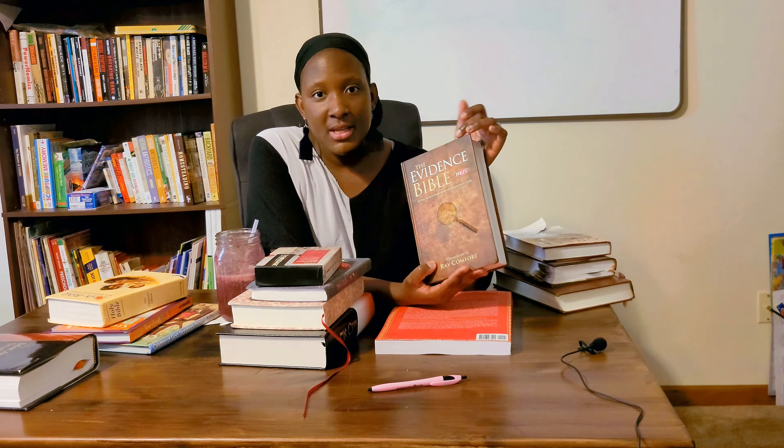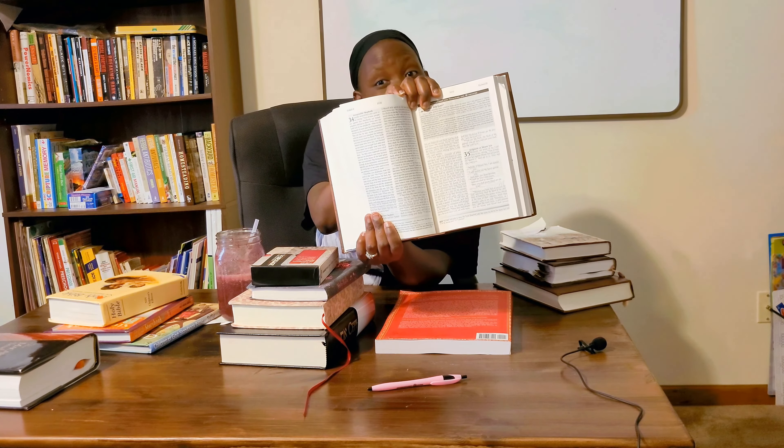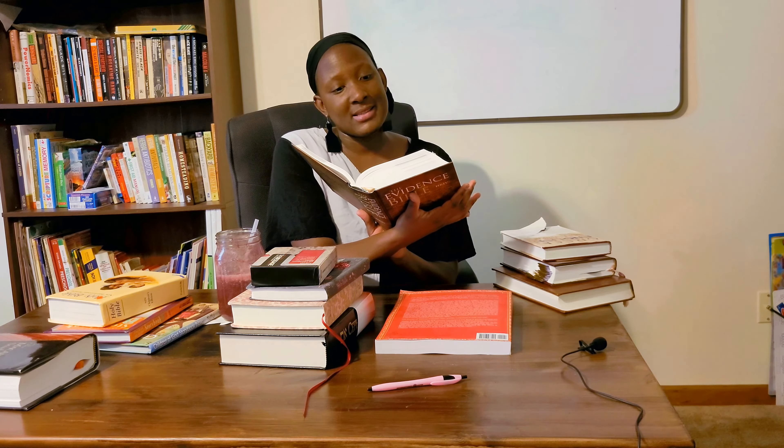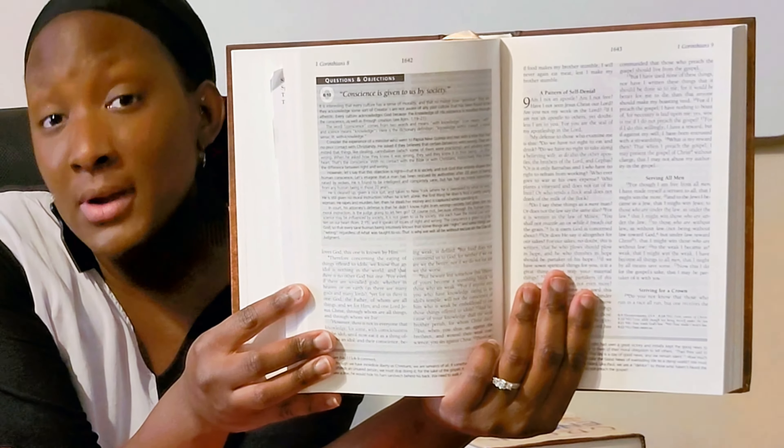The next one is another really cool one. This is by someone that has a YouTube channel called Living Waters, and this is the Evidence Bible — another New King James Version. He has commentary and little tidbits of information, some evidence to support what you're reading, and it can really make the Bible come alive. For 1 Corinthians 8, he has questions and objections. All of his stuff is geared towards going out and spreading the gospel, giving you things so you can talk to people who may not know anything.